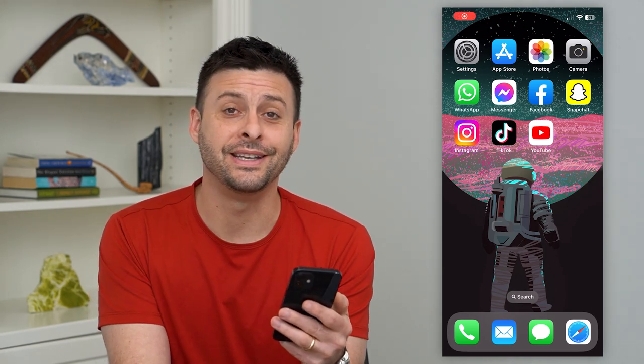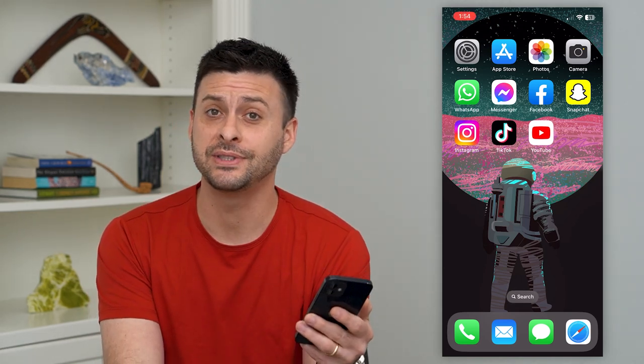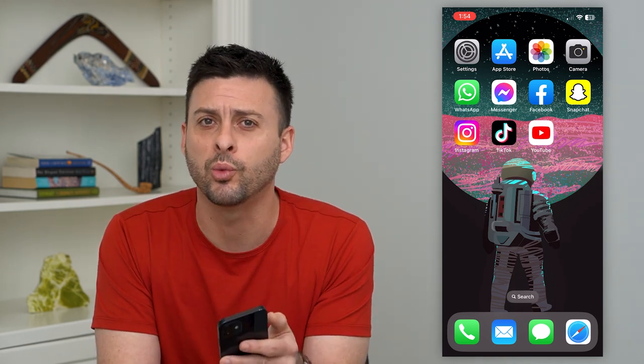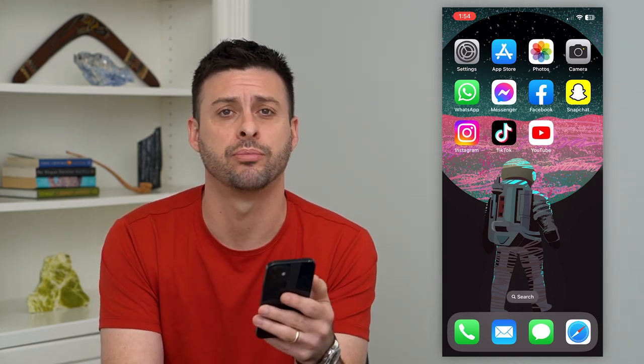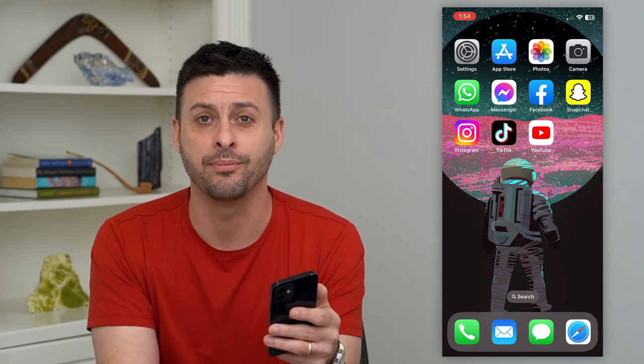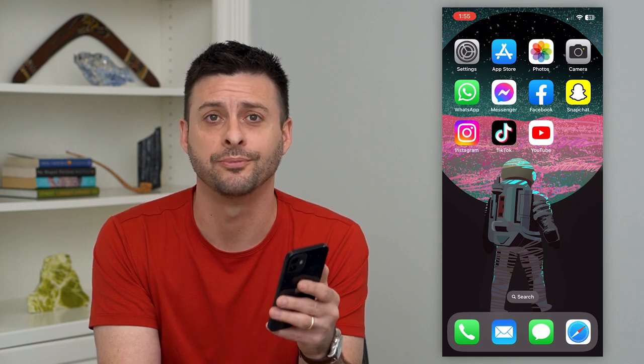Let's go over what verified means on Instagram. You might have seen that blue check mark or somebody being verified and you're wondering what that means, what exactly the process is, all of that stuff. I'll walk you through it, but first hit that subscribe button down below — it really helps me out. Thanks guys.